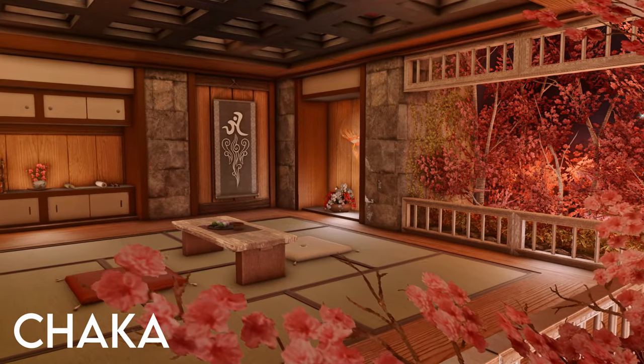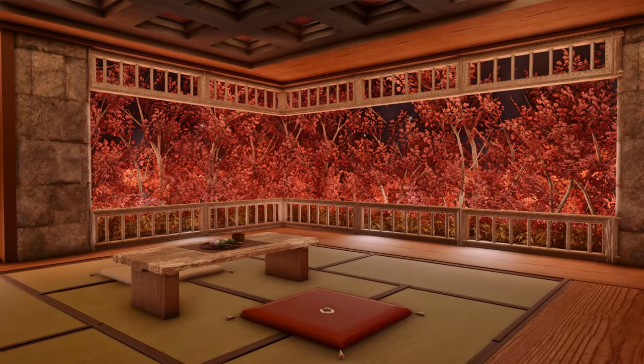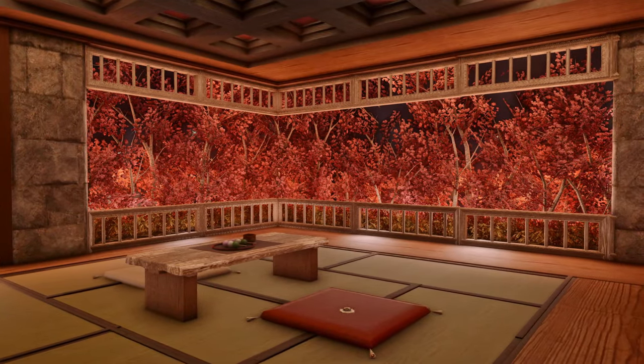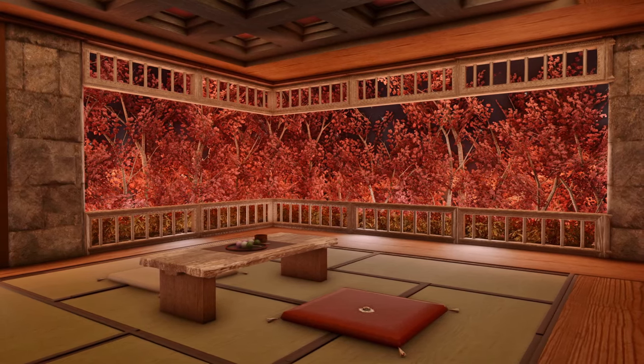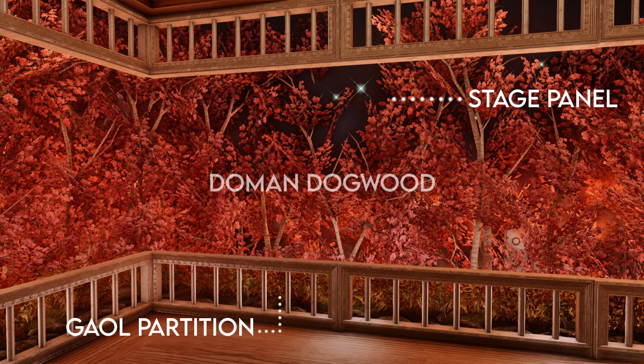We've been looking at a lot of bright windows with sunshine, but what about night time? Chaka has created a massive open window with a view of the night sky over the tree tops. The night sky itself is stage panels dyed black. The framing of the windows is made with gal partitions, and the trees are staggered high and low to make a dynamic looking forest.